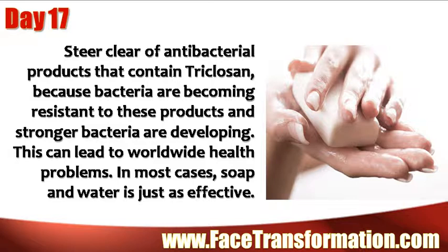Steer clear of antibacterial products that contain triclosan, because bacteria are becoming resistant to these products and stronger bacteria are developing. This can lead to worldwide health problems. In most cases, soap and water is just as effective.